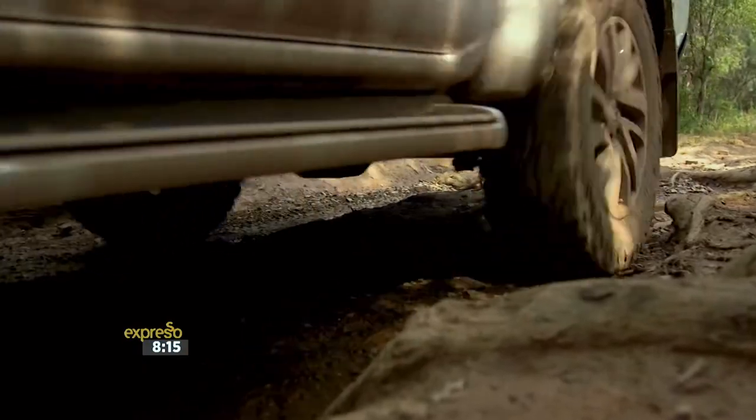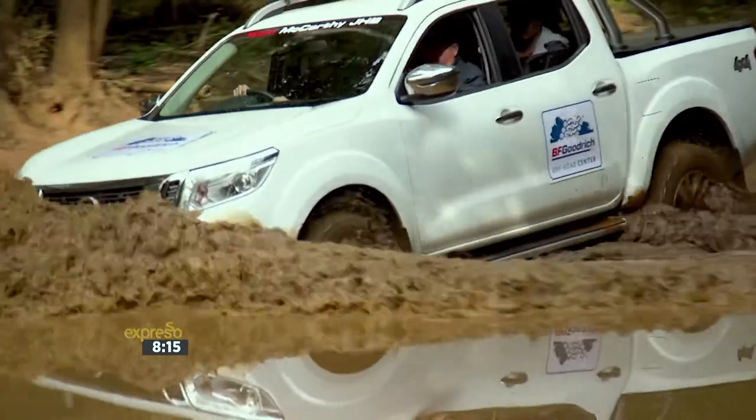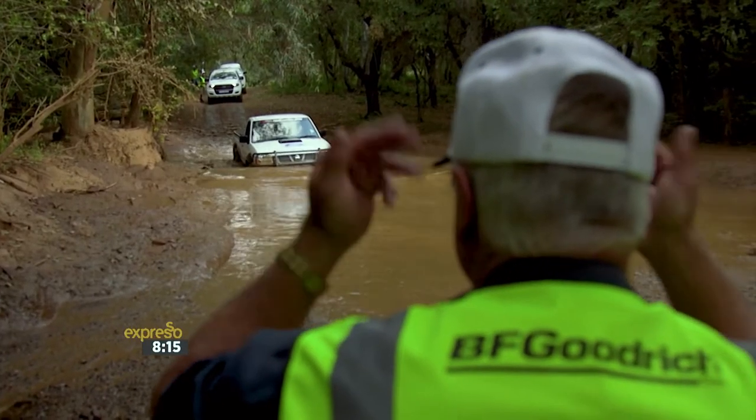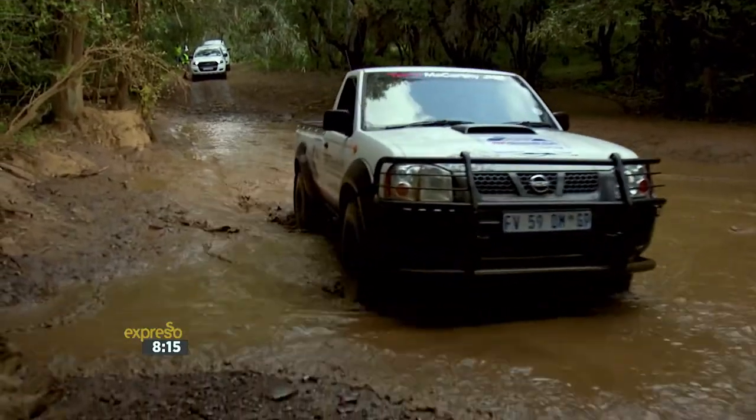This is the only time you're allowed to drive without a seatbelt — when going through water. You need to lower the windows and loosen your seatbelt, because you need to be able to move freely inside the car and get out freely should something go wrong.